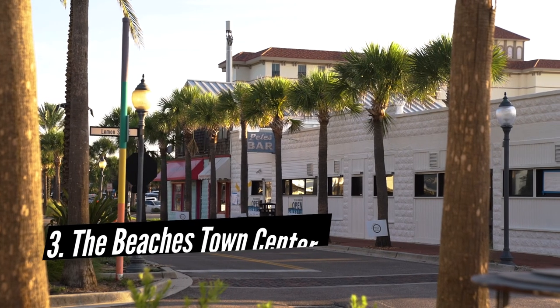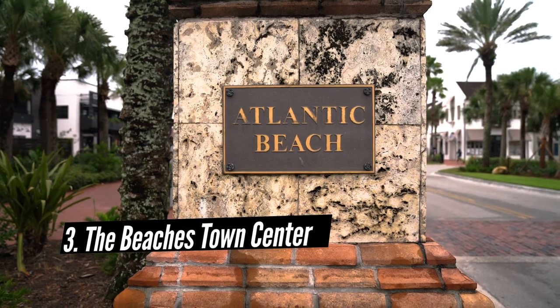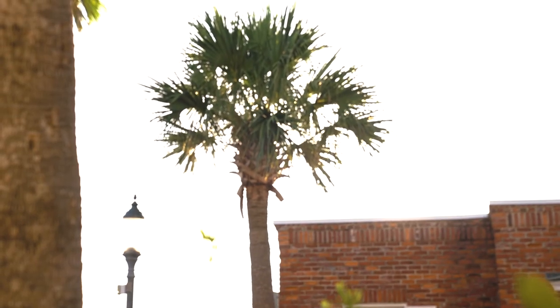Saving the best for last, we have the Beaches Town Center. It's shared at the cut of Atlantic Beach and the start of Neptune Beach. This is where you'll find tons of boutiques, bars, fitness centers, and restaurants.